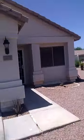It is a corner, but it's not a busy corner, and it just gives you a big front yard.